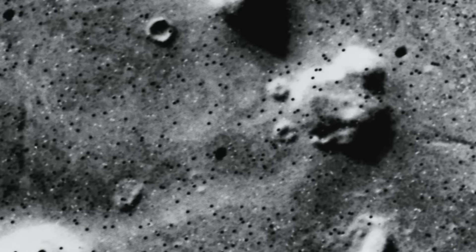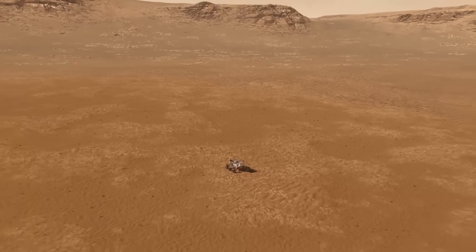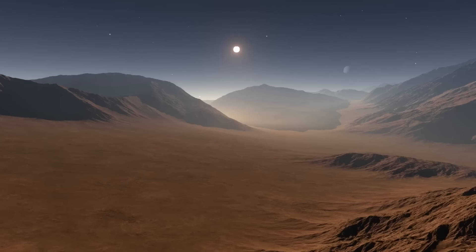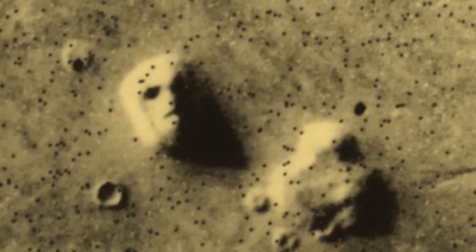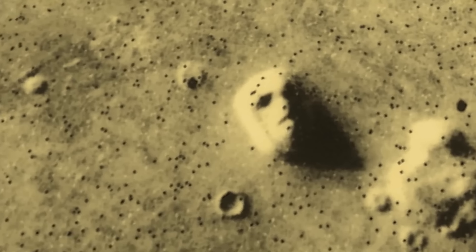The Cydonia region, where the face was found, became ground zero for speculation. People started theorizing about advanced alien societies, buried cities, and ancient Martian architects who might have left behind this colossal calling card. The face quickly became a symbol for everything we don't know about Mars. Whether it's a giant statue, a warning, or a cosmic selfie, the face on Mars has us asking: what else is up there that NASA's not telling us?